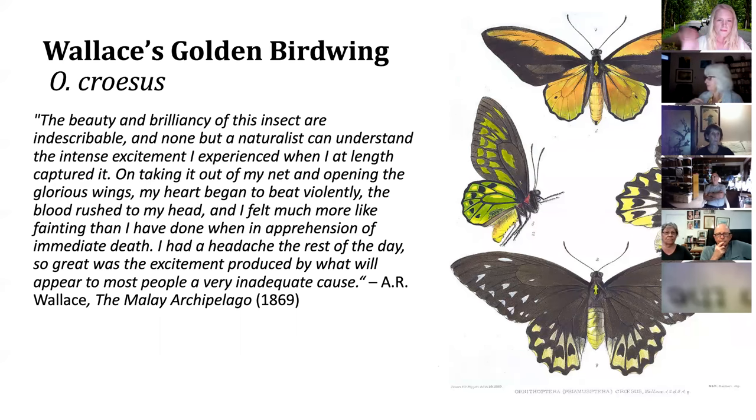Alfred Russell Wallace was an early naturalist through New Guinea, Malaysia, and Borneo. His explorations documented many unique species for the first time, including the Raja Brooks birdwing, the national butterfly of Malaysia. When he came across what is now called Wallace's golden birdwing, he said: 'The beauty and brilliancy of this insect are indescribable, and none but a naturalist can understand the intense excitement I experienced when I at length captured it. On taking it out of my net and opening the glorious wings, my heart began to beat violently. The blood rushed to my head and I felt much more like fainting than I have done when in apprehension of immediate death. I had a headache the rest of the day.'